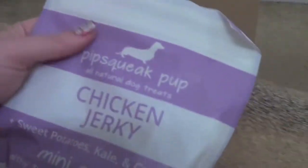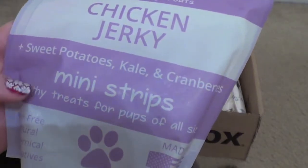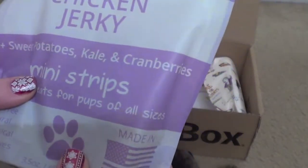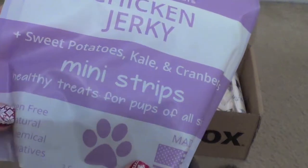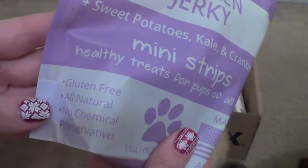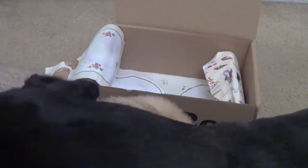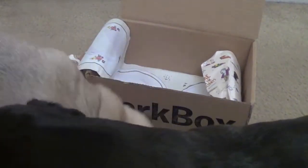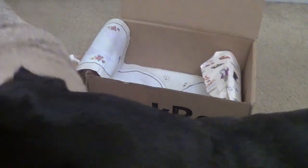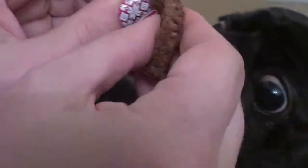Okay, this is called Pipsqueak Pup — all natural dog treats with chicken jerky, sweet potatoes, kale, and cranberries. Mini strips, healthy treats for pups of all sizes. Again, made in the USA, gluten free, all natural, no chemical preservatives. They typically give you pretty quality treats for the dogs — very nice, well-done treats. These look like kind of like jerky; they're kind of soft actually. So I'm going to split this up — it's a little big for them.